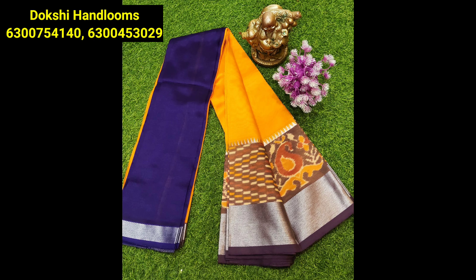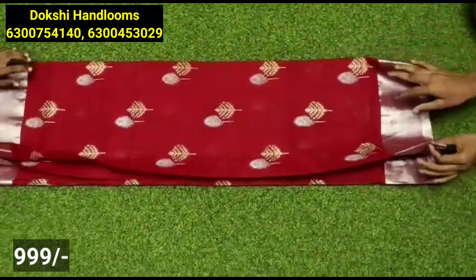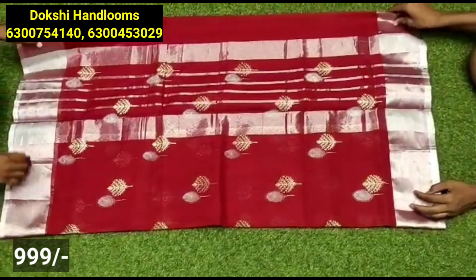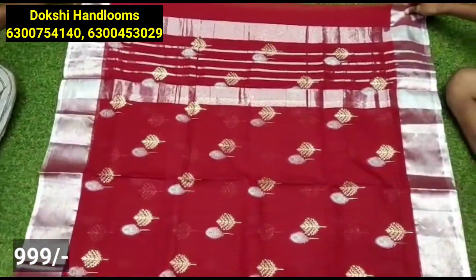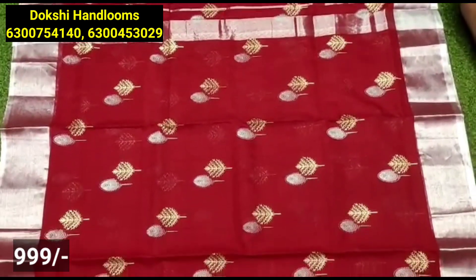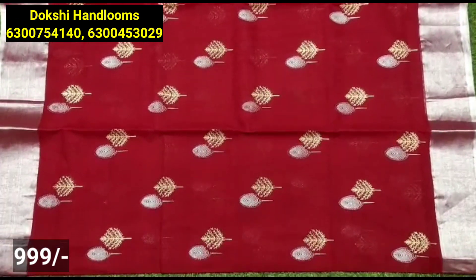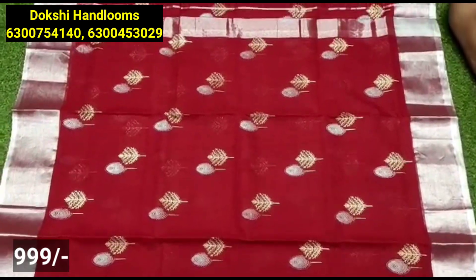They are looking for a lot of these sarees. The next pattern is a golden silver printed saree. The saree has a silver tissue border, a silver lining, a silver tissue blouse, and a gold tissue blouse — it has a complete contrast color.